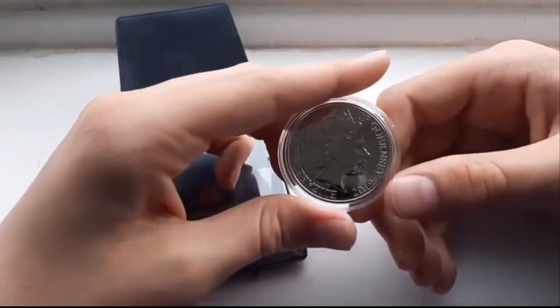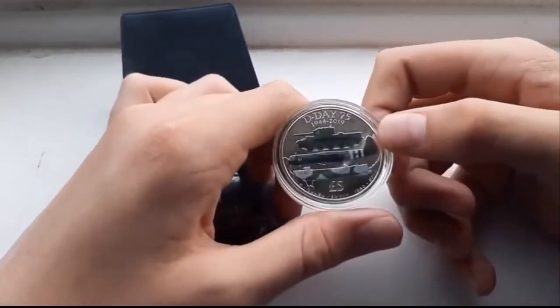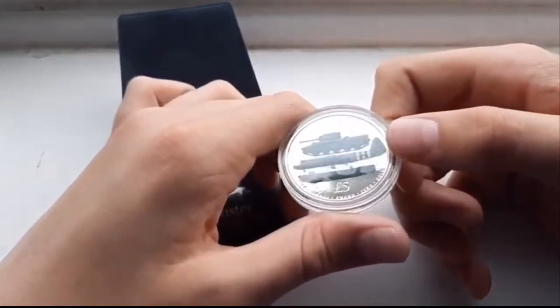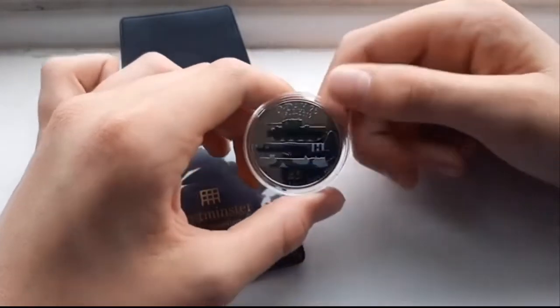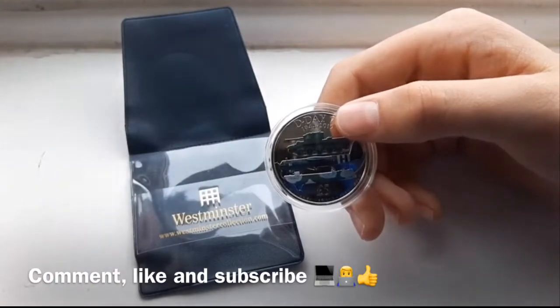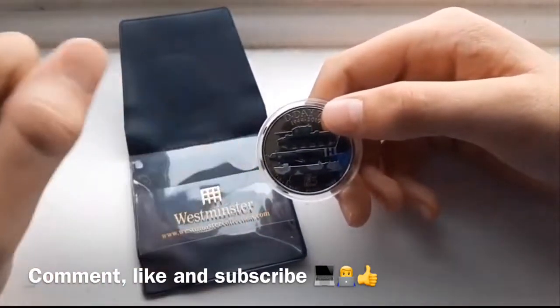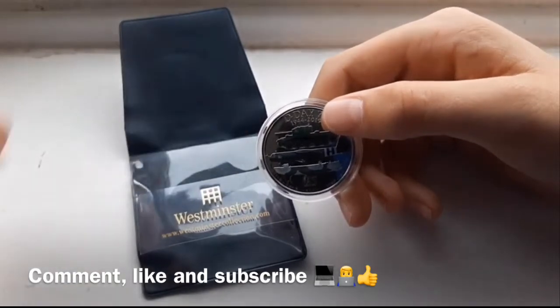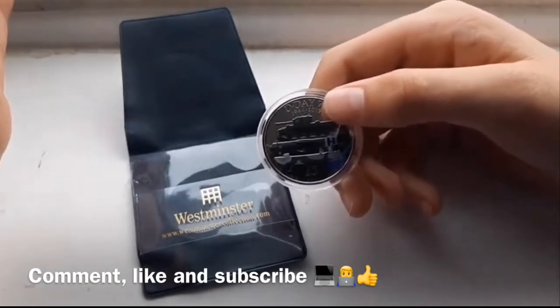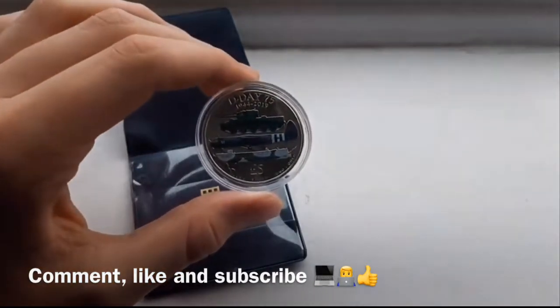So guys this says Elizabeth II, so it's a Bailiwick of Jersey coin, 2019. Really really shiny, really really cool. Oh man it looks so good, I'm so happy I got this. So guys if you like this and you'd like to see other five pound coins, leave a comment down below. Remember to subscribe, click the bell notification, and post all over your social media. Thanks for watching, I've been Brad from Brad UK Coin — remember to subscribe.